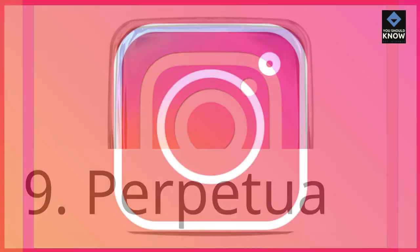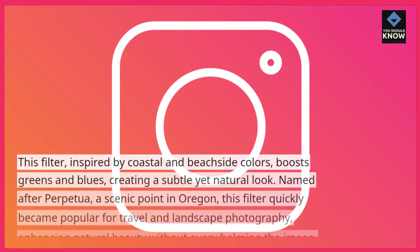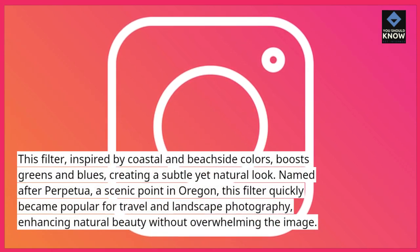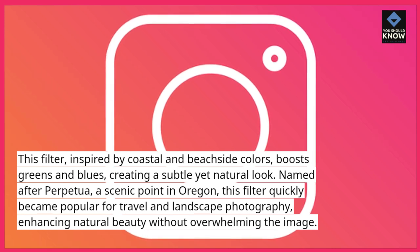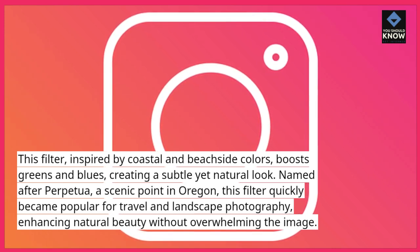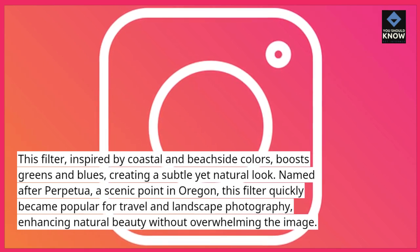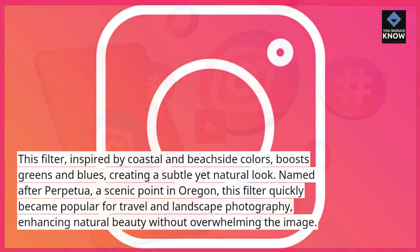9. Perpetua. This filter, inspired by coastal and beachside colors, boosts greens and blues, creating a subtle yet natural look. Named after Perpetua, a scenic point in Oregon, this filter quickly became popular for travel and landscape photography, enhancing natural beauty without overwhelming the image.